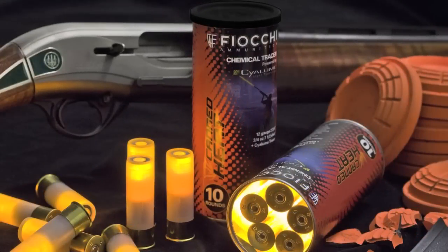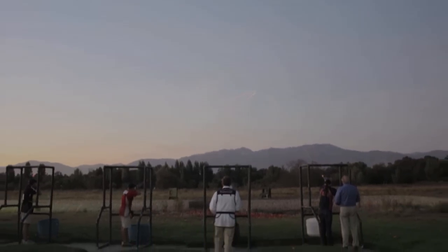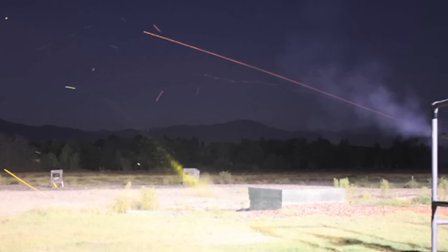The Fiocchi Chemical Tracer — a daytime visible trace that travels with the cloud of shot, letting the shooters see instantly where they're shooting and how to correct their aim.